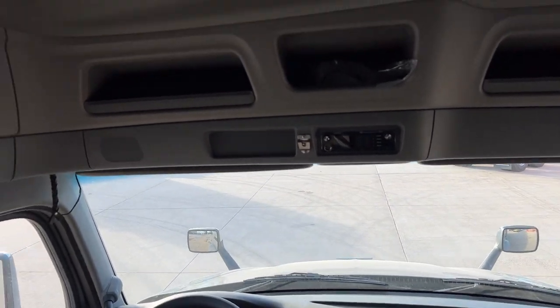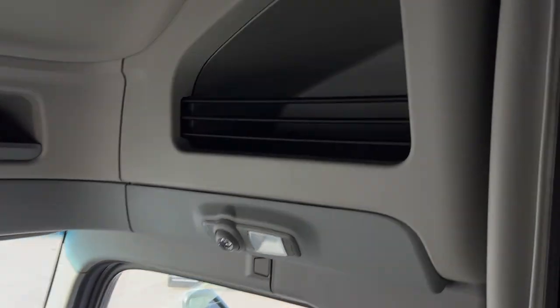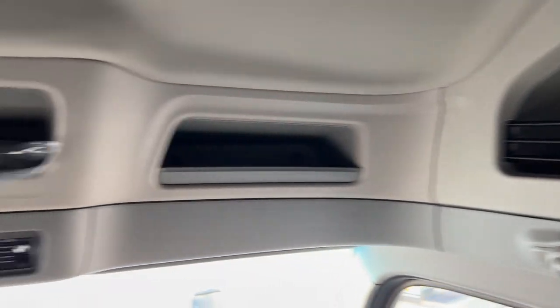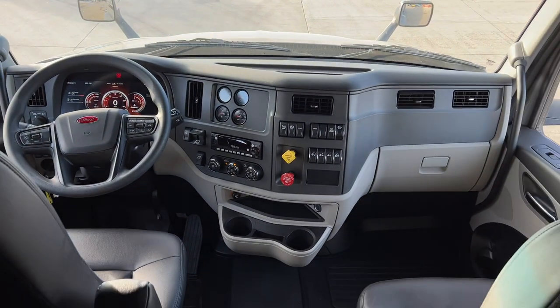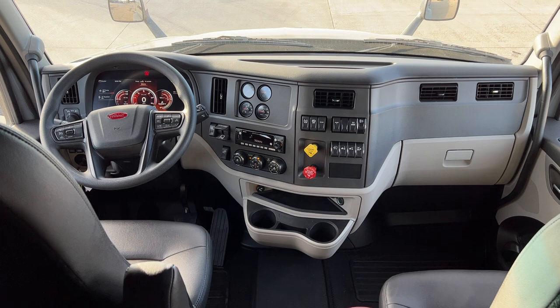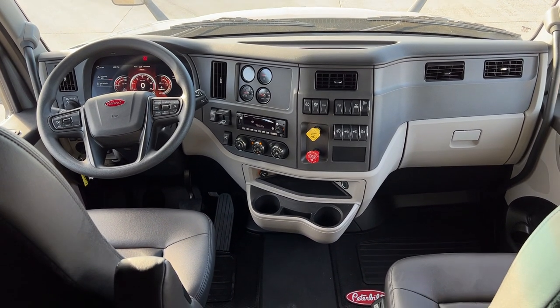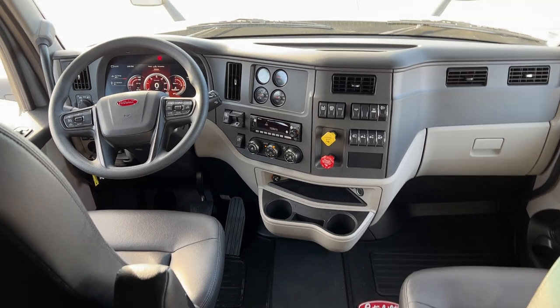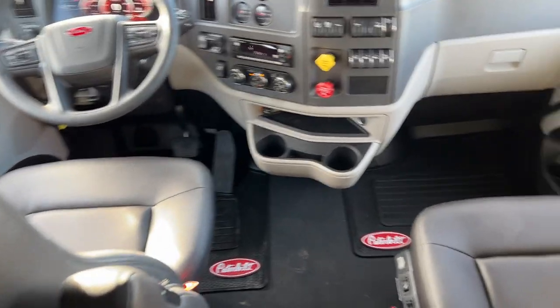I'm five foot ten and I cannot reach the ceiling here — it is really tall, tons of room. Plenty of storage pockets everywhere. There's kind of a look at the dash. It's not a platinum interior, but it's still a really nice interior. Probably feel a little better if it was at least carpet in the sleeper — carpet would probably make it a little nicer.